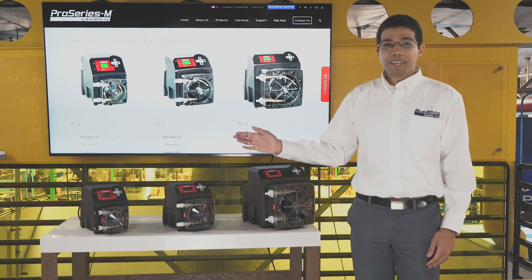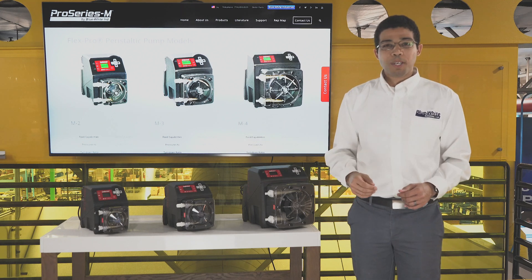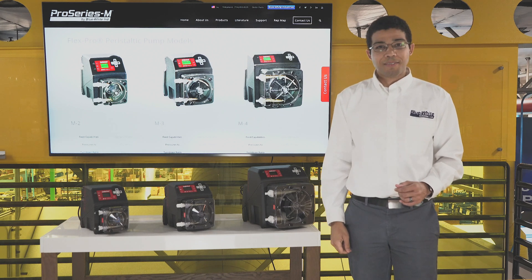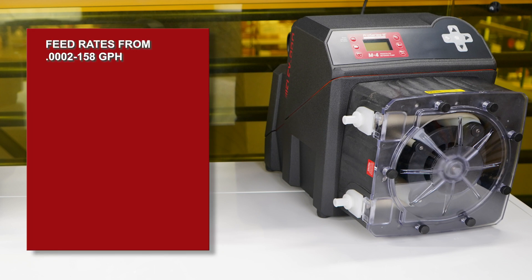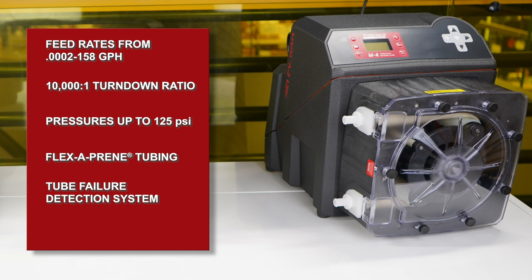The M2, M3, and M4 FlexPro peristaltic metering pumps were specifically designed for municipal water treatment applications. These skid-ready pumps have feed rates from .0002 to 158 gallons per hour, a 10,000 to 1 turndown ratio, discharge pressures to 125 psi, chemical-resistant pump tubes including our patented Flexiprene tubing, a patented tube failure detection system, and a five-year warranty.